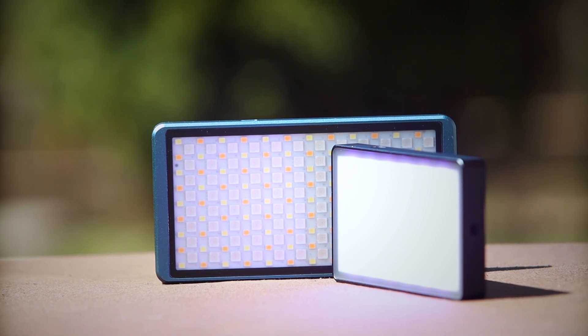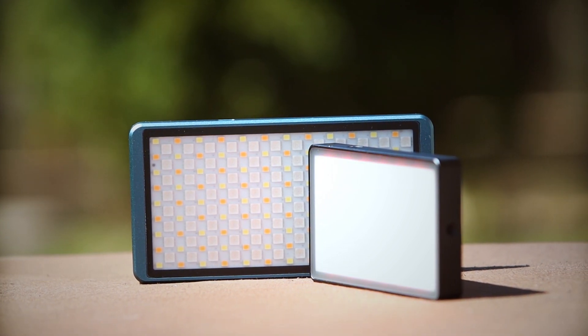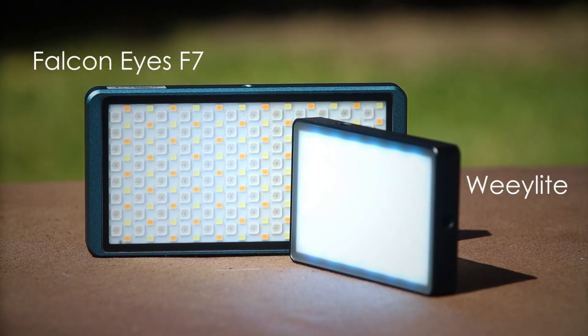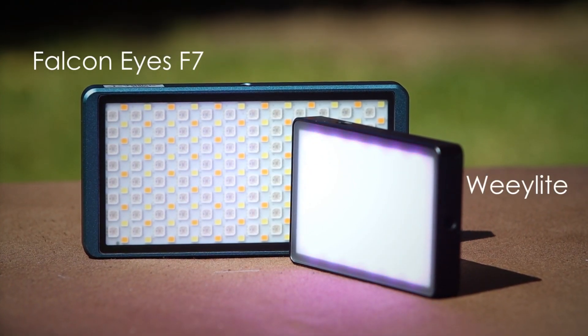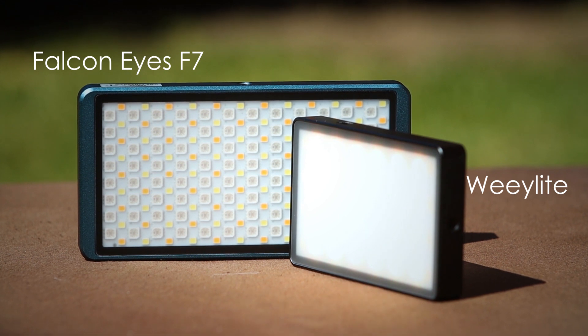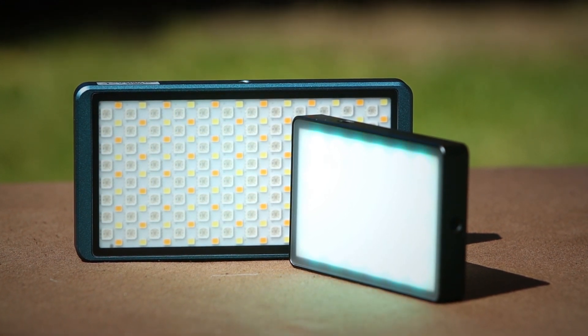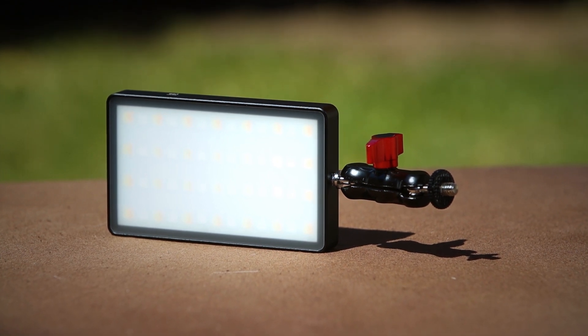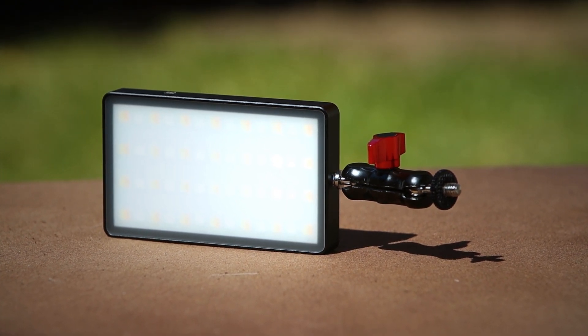For nighttime vlogging, it's a good idea to have one of these small LED lights in your camera bag. They are actually quite powerful. I prefer the Falcon F7 as it is stronger, but you can dim it too — it has a lot of effects and it is magnetic, so you don't have to always have it on your camera. The magnet is very strong. To attach it to this cage, you also need this mini bean grip.